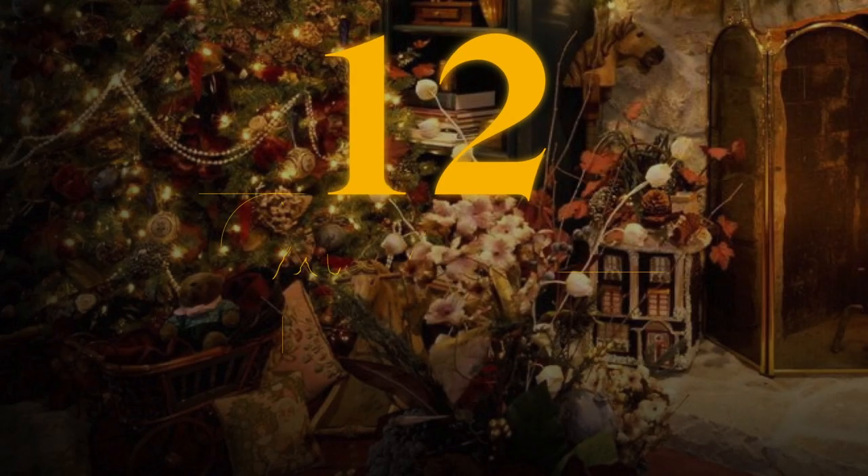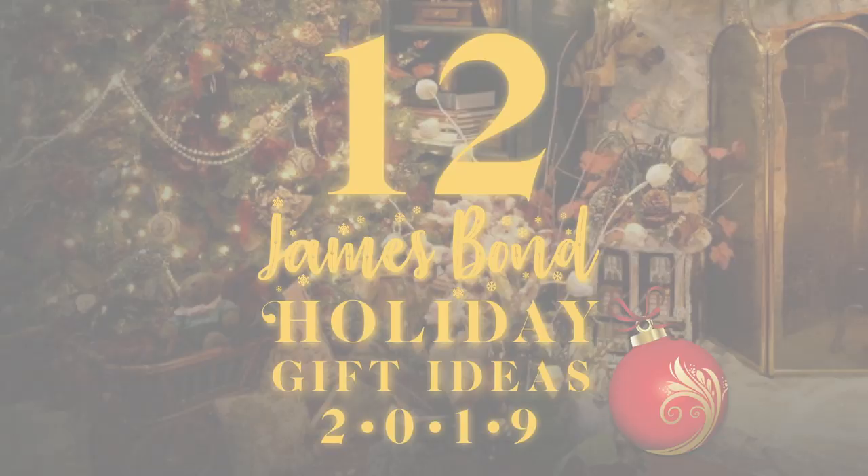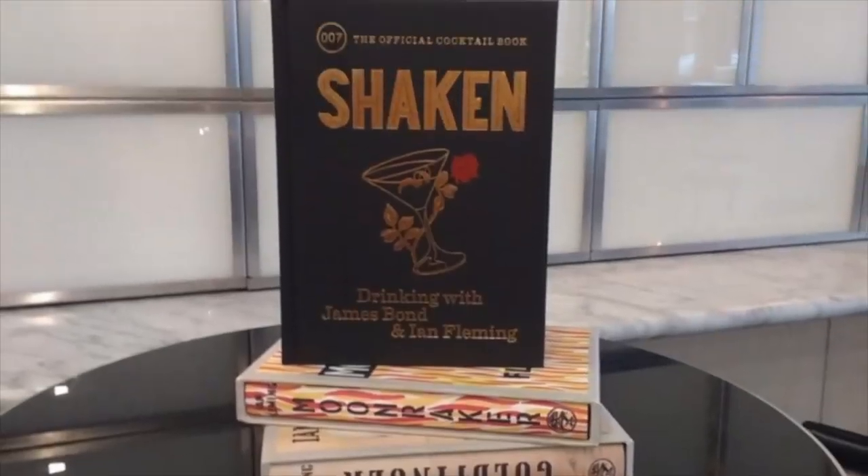And there you have the 12 James Bond holiday gift ideas for 2019. For even more gift ideas, be sure to check out our video from 2018 for 12 more James Bond gift items that are sure to please.